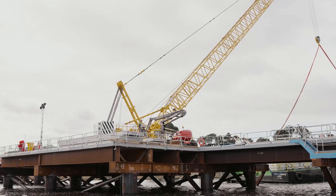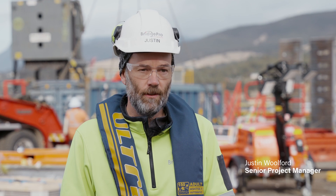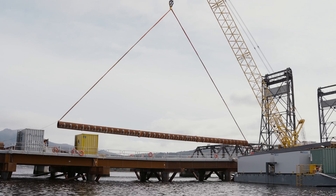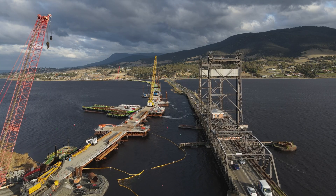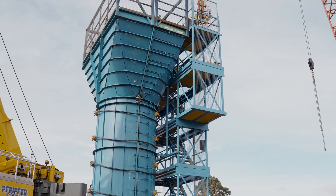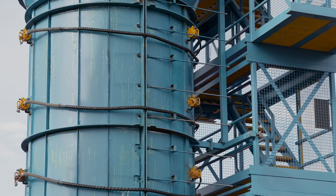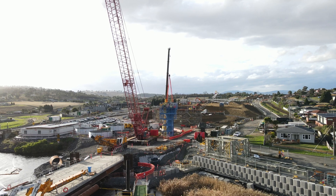At the moment we're running the temporary bridge construction, which is out behind us in the water, adjacent to the existing Bridgewater bridge, and also the construction of the first permanent pier for the project, which is P21R. Tomorrow we'll be pouring the first pier form, out of 42 piers, onto the new infrastructure on the bridge.